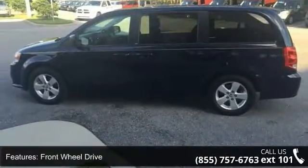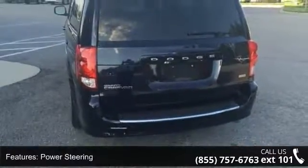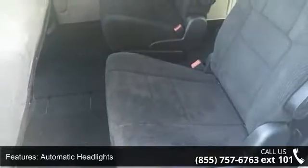Some of the top features included with this vehicle are 17-inch x6.5 aluminum wheels, front-wheel drive, power steering, steel wheels, wheel covers, automatic headlights, privacy glass, MP3 player, auxiliary audio input, and third-row seat.